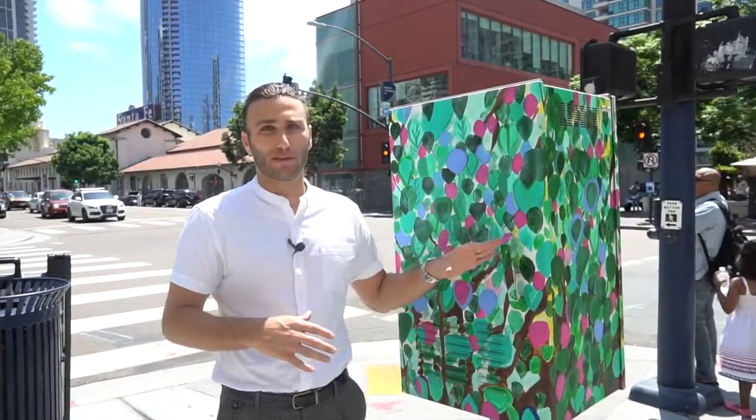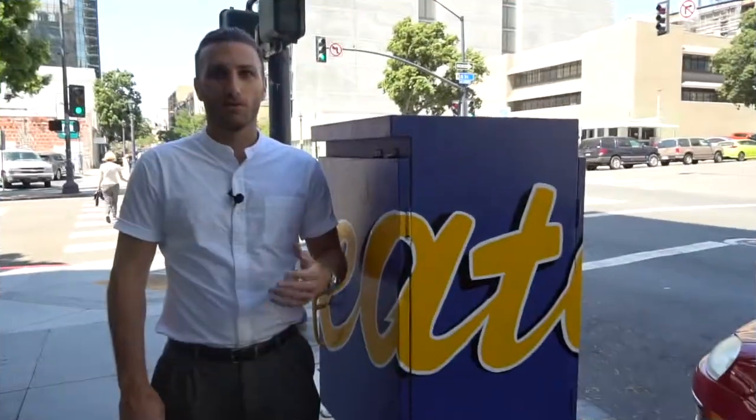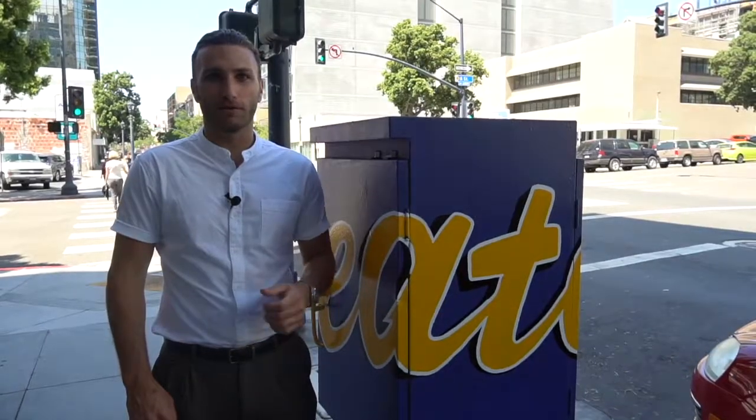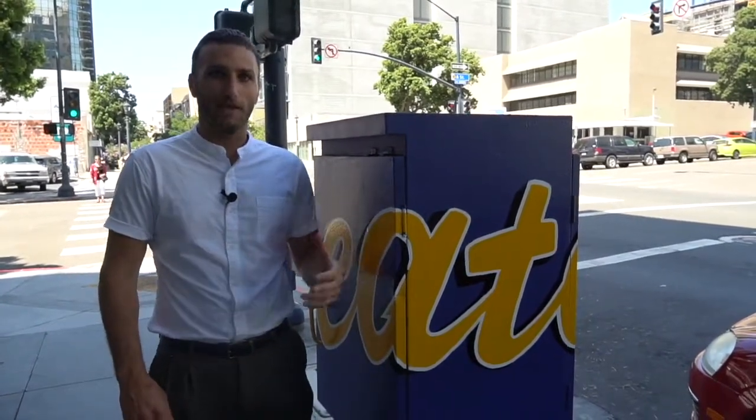You'll notice that all the different boxes around downtown have different types of artwork on them. With so much new development happening here in downtown San Diego, they're trying to find a connection between the art and the new developments.